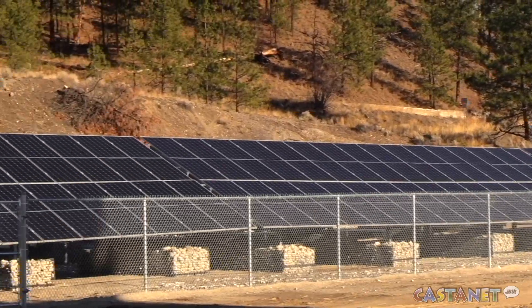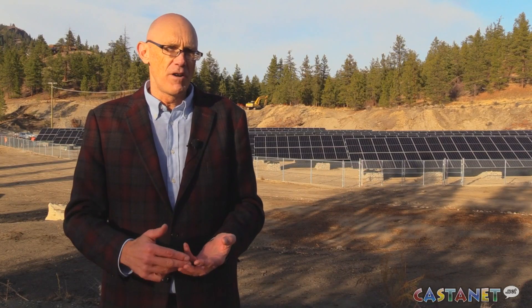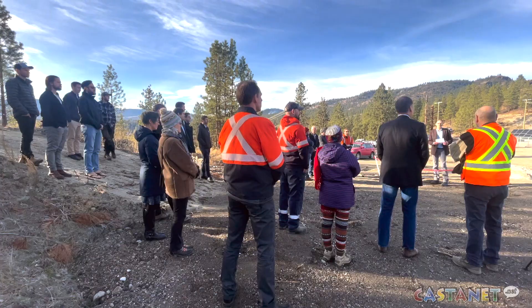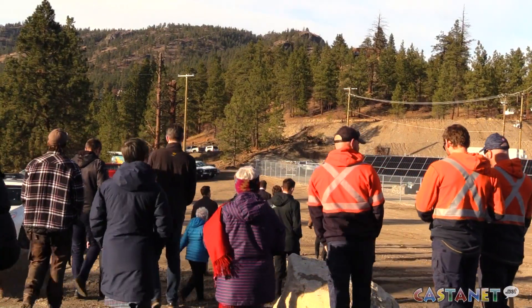Every single person in the community uses electricity — every resident, every business, every farming operation, everybody needs electricity. So it's one of those rare infrastructure projects where the whole community benefits. Every single person benefits.